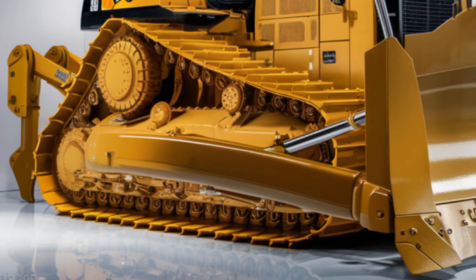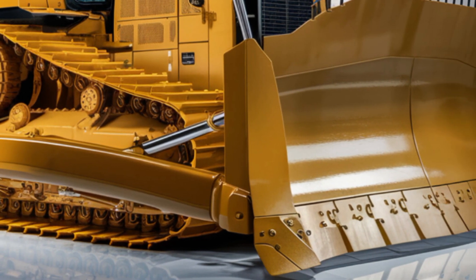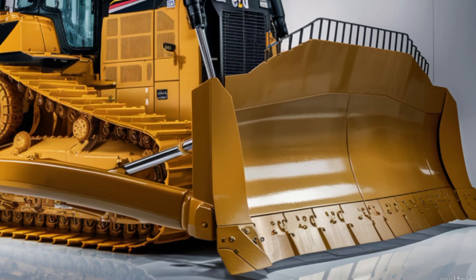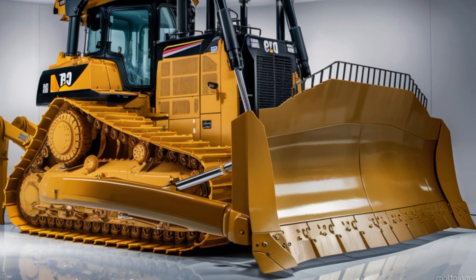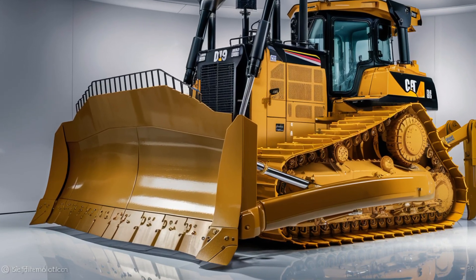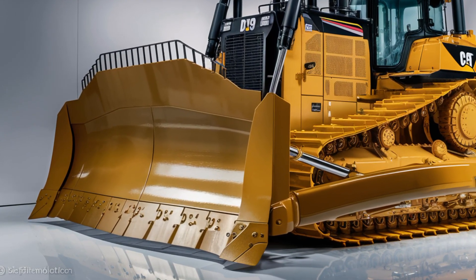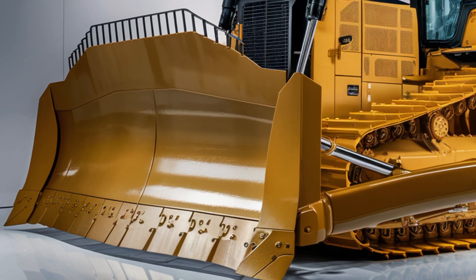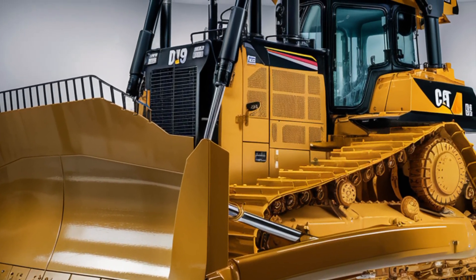Starting with the exterior, the 2025 Caterpillar D19 makes a bold first impression. The first thing you notice is the aggressive wide-stance front blade that's been completely redesigned for greater strength and better soil penetration. It's made from reinforced high-carbon steel and mounted with an improved hydraulic system that allows smoother and more precise angling.